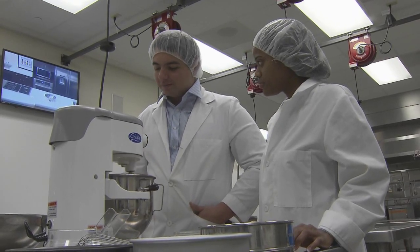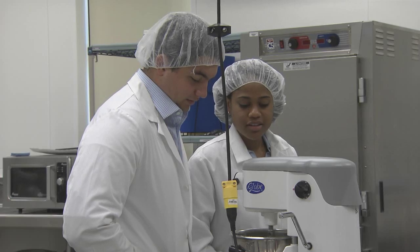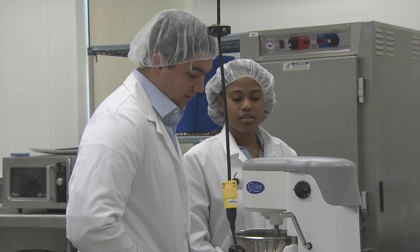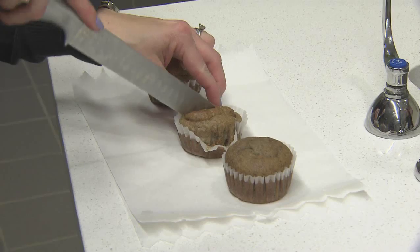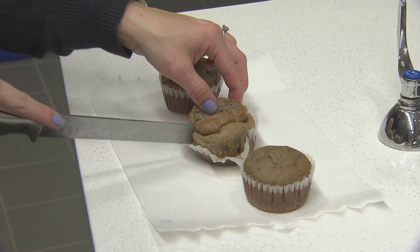Jack said working in the LSU School of Nutrition and Food Sciences' new sensory analysis center, and as a student worker in the LSU AgCenter's food incubator, prepared her for this project. And the incubator could offer her resources to help sell her product.